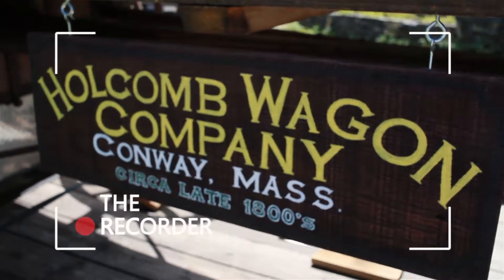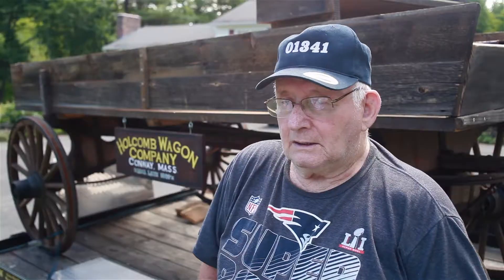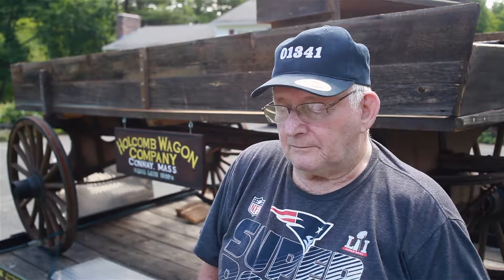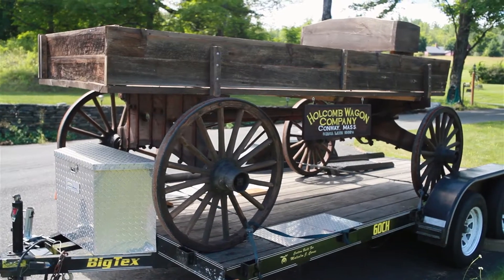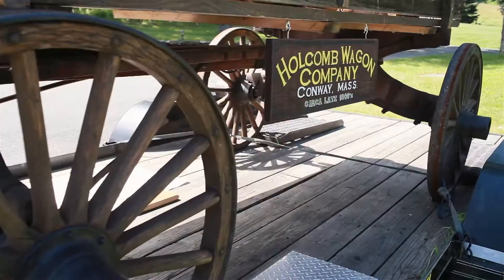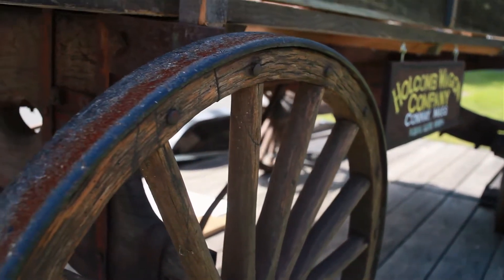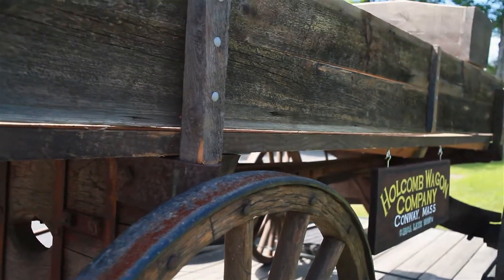It's one of the few artifacts left in the town of Conway that was built in the town of Conway, sometime after 1850. One of the predicaments right now we're having is some good, dry, free storage until the next 50 years. And there is another wagon that was made in Conway — it's called the Hemingway wagon.